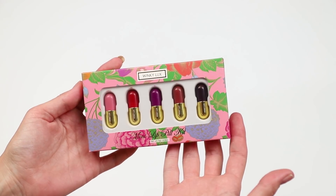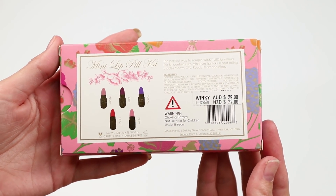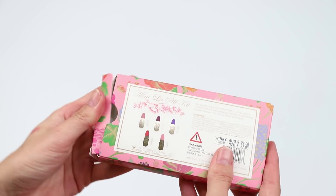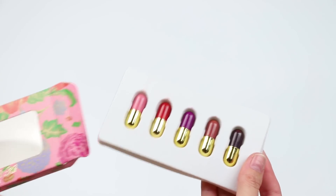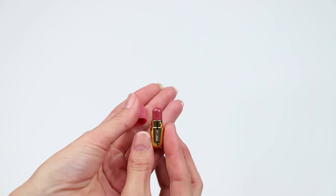This is the Winky Lux Mini Lip Pill Kit. This contains five of their lipstick shades — the Velour lipsticks. They claim to contain two grams each. I don't know if you guys can see how small these are. They're pretty tiny.